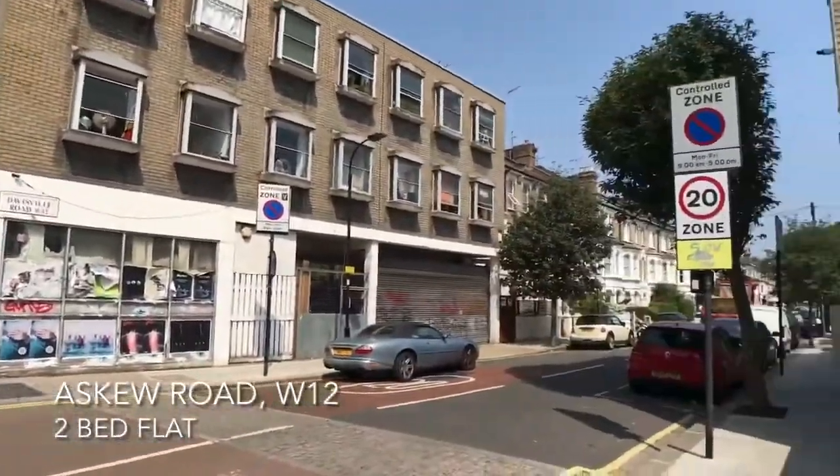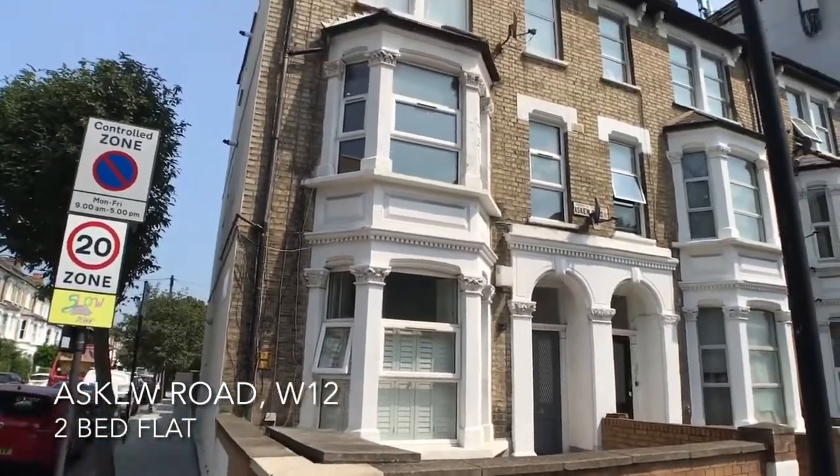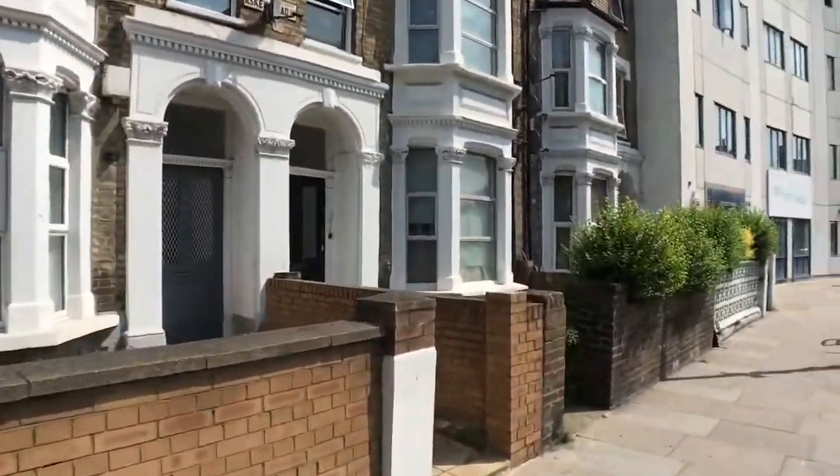Close to the green spaces of Ravenscourt Park and surrounded by many cafes and restaurants is this two-bed split-level flat on the first and ground floors of a period building.